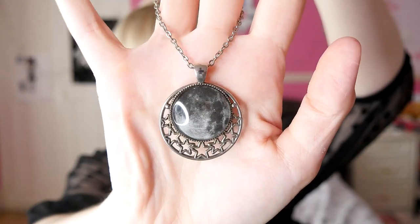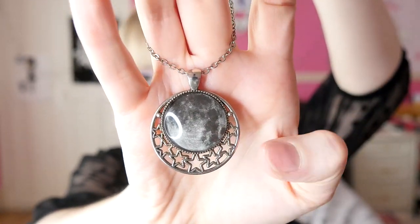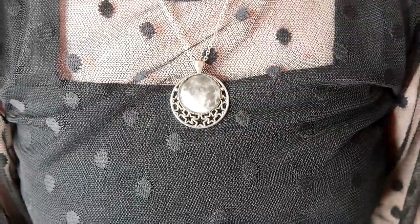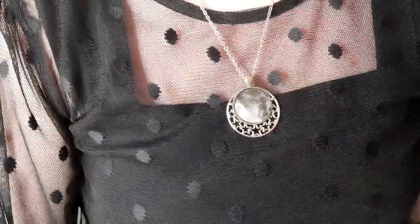Now we have some that I bought from Etsy. First one is this little moon necklace — it's a full moon and around the pendant frame there are little stars in the center. This would look really cute with a dressed up outfit and something more casual as well. I personally like wearing this in the daytime — it's like my daytime necklace.